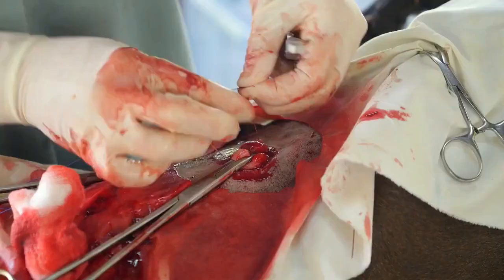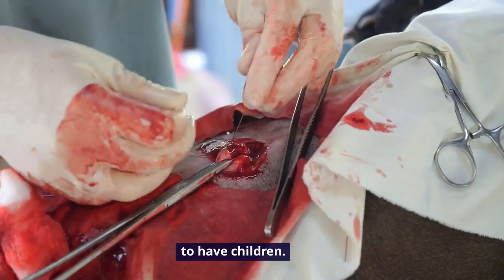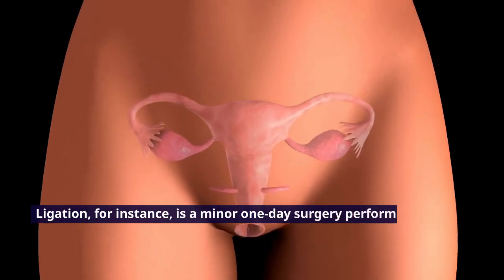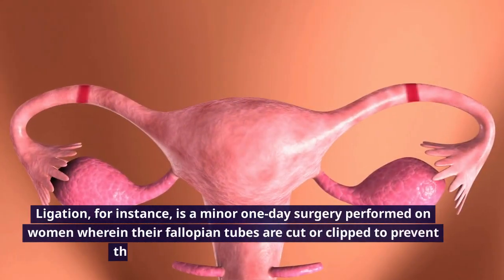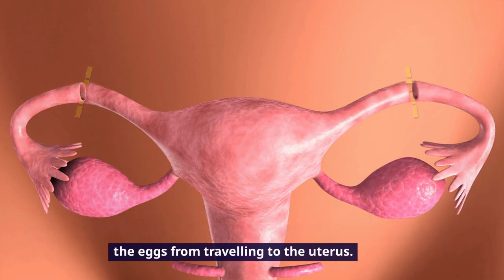Number 4: Sterilization. Sterilization involves a procedure that makes an individual unable to have children. Ligation, for instance, is a minor one-day surgery performed on women wherein their fallopian tubes are cut or clipped to prevent the eggs from traveling to the uterus.